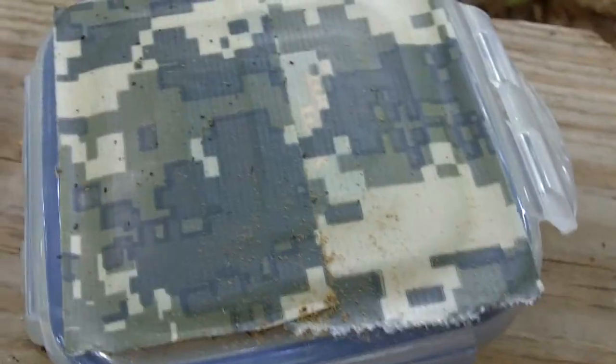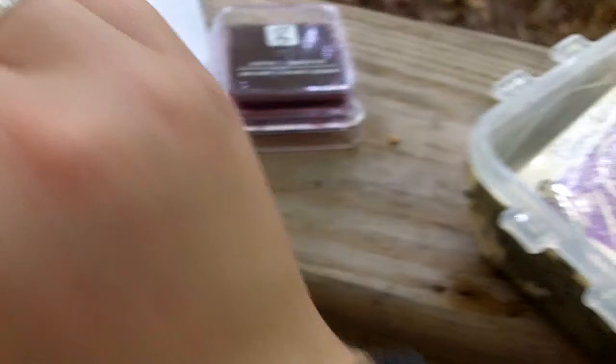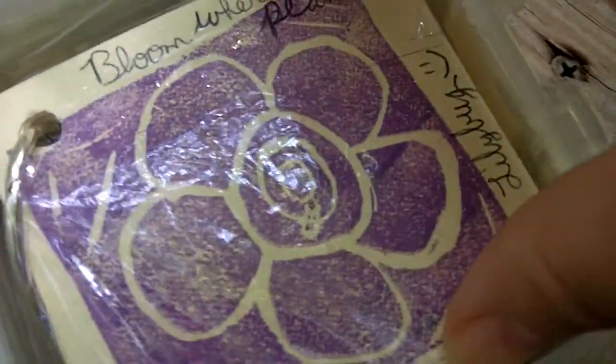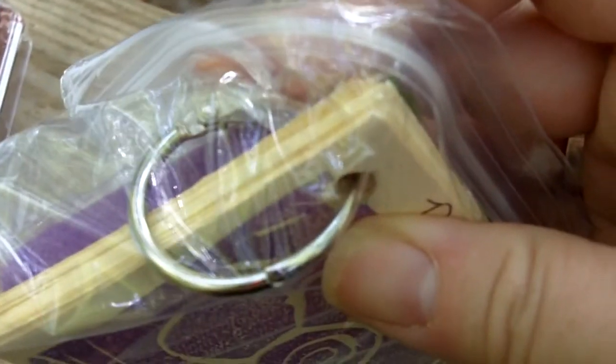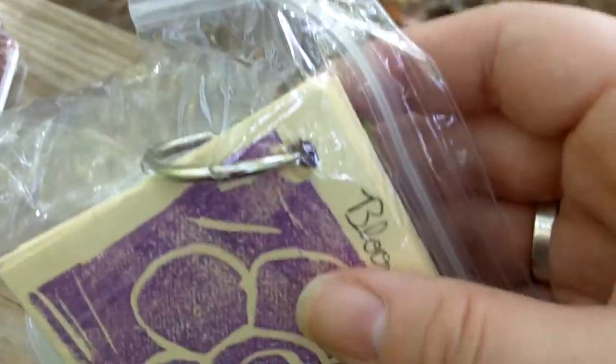Let me put in macro real quick. Oh, that's pretty cool. I gotta figure out where I can get these little things. It would definitely help making little booklets for letterboxing and geocaching.